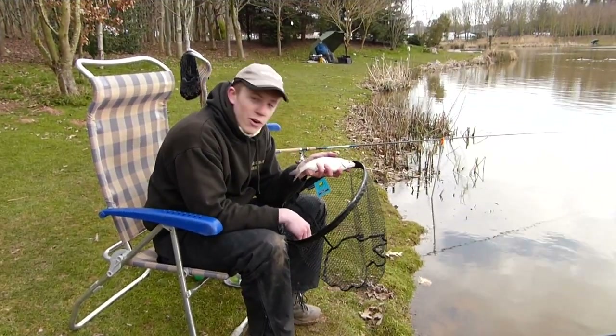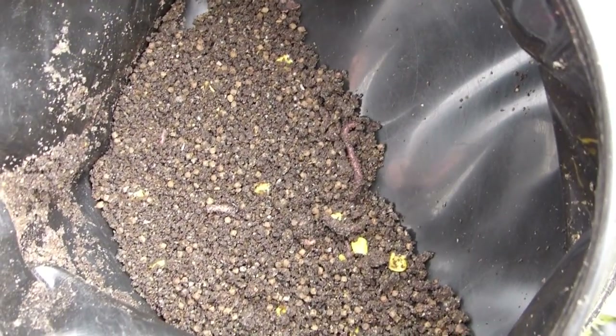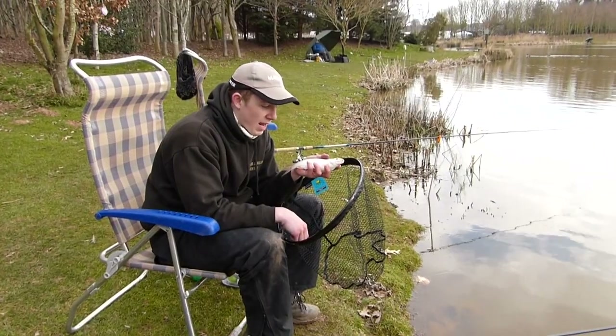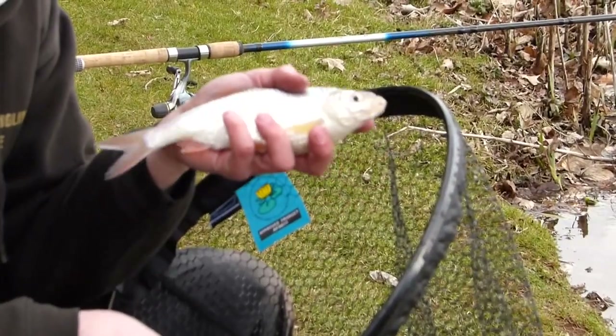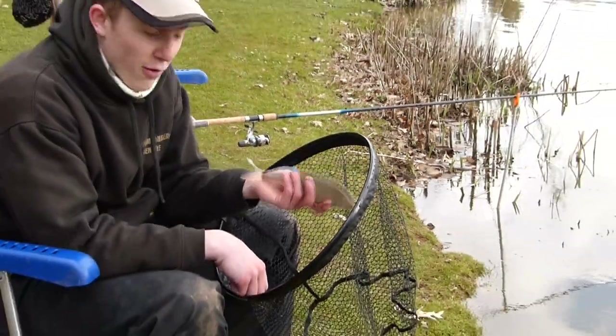After mixing the groundbait, I've just put two golf-ball-sized groundbait balls into my swim, cast straight over the top, and within seconds the fish are on the bait. Look at that — a quality roach, must be at least six ounces. We're going to put him in the net and return him to the water.